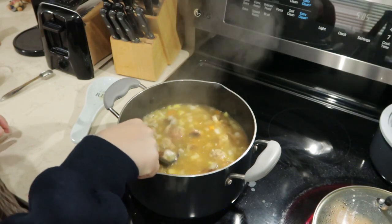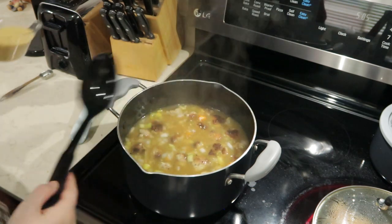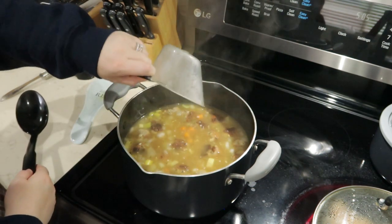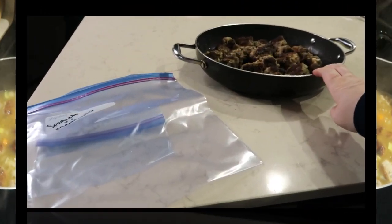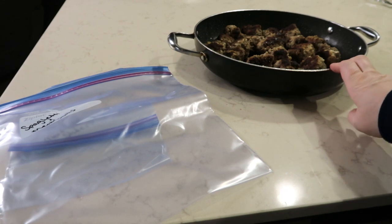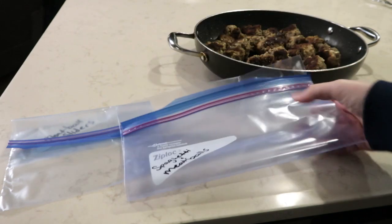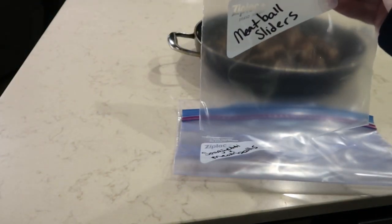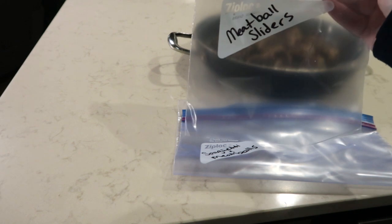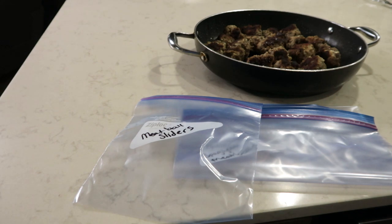I let the soup come up to a boil and let those meatballs boil in the broth for ten minutes. Now I'm going to add the pasta and let it cook for another ten minutes on simmer. With the meatballs I'm going to freeze, I'm actually going to get two different meals out of them. We decided to do spaghetti and meatballs, and then meatball sliders — six meatballs in the slider bag and the rest for spaghetti and meatballs.